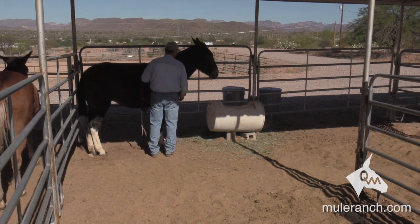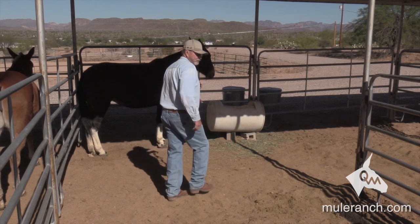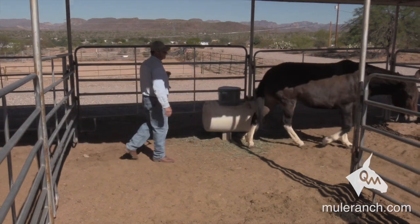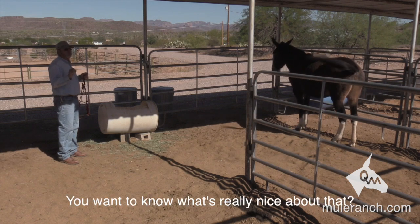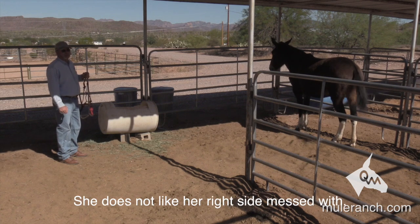Right here, we completely did this on this mule's terms. Now we're going to move her off. Head's nice and relaxed. Step back and the mule will turn around. You know what's really nice about that? That was her right side — she does not like her right side.